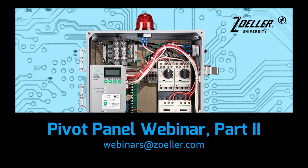Welcome, everyone. My name is Jeff Sloss. I'm the Controls Marketing Manager at Zoller. Thanks for joining us for the second webinar in our series on our Pivot control panels. If you're unable to watch the first webinar, it's called Pivot Panel Overview, and you can see that recording on our Zoller YouTube channel. My name is Jeff Sloss. I came here specifically to work with the electronics development that Zoller very much wanted to do.